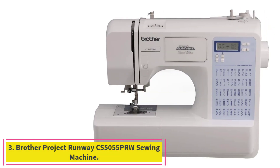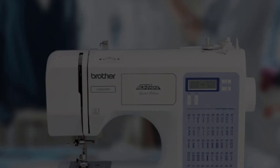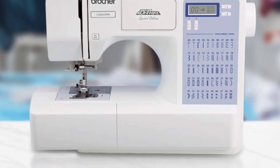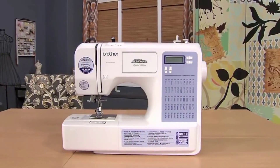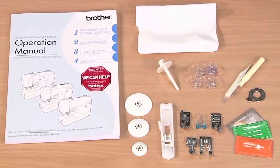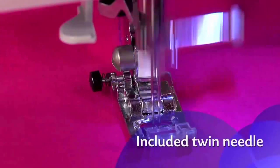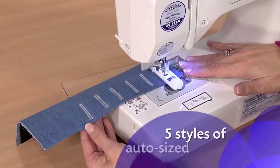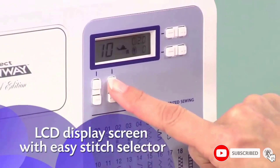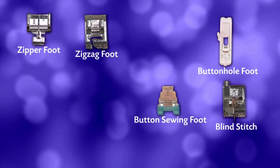Number three: the Brother Project Runway CS5055 PRW sewing machine. The Brother CS5055 PRW is an ideal sewing machine for beginners looking to expand their sewing skills and knowledge. It includes 50 built-in stitches, six specialty feet, and at less than 15 pounds it's lightweight and easy to tote. This award-winning machine produces professional-grade products and sews up to 850 stitches per minute. It easily sews through heavier fabric and is rather quiet when in use.